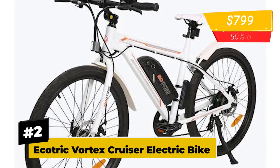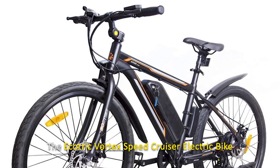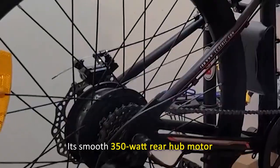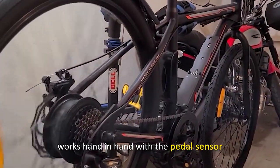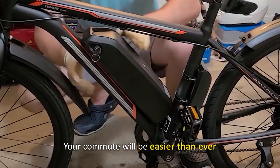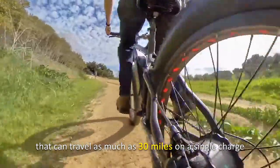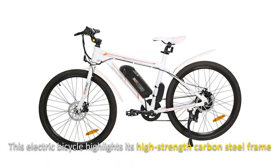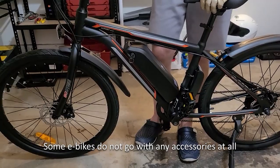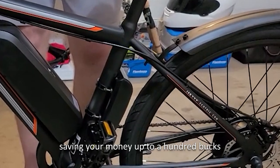Number 2: Ecotric Vortex Cruiser Electric Bike. If speed and looks are what you're looking for, you might just have found it. This very affordable electric bike has the same mighty features as other high-priced e-bikes. Its smooth 350-watt rear hub motor works hand-in-hand with the pedal sensor to provide the right amount of boost for every pedal. The removable 36-volt, 9-amp-hour battery can travel as much as 30 miles on a single charge. It also highlights a high-strength carbon steel frame, Tektro Novella front and rear brakes, and includes front and rear fenders — saving you up to $100.